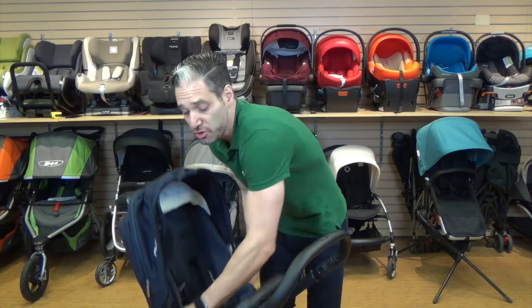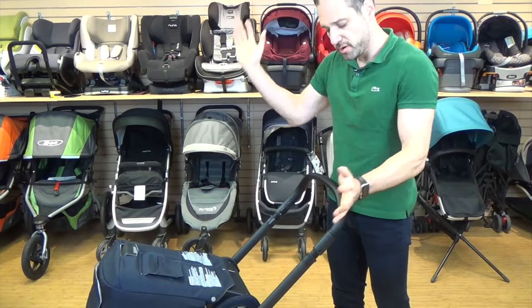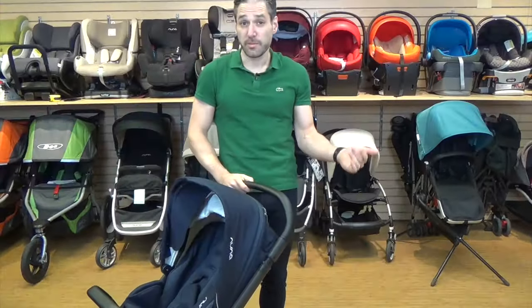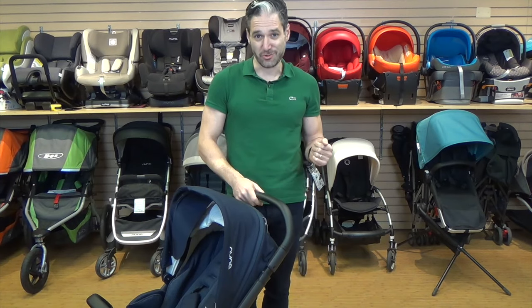The nice thing about the stroller is that you can fold it with the seat facing you or facing out. To fold with the seat facing out, you just lift this lever, push it all the way forward, and there are two little triggers on the side — that's it. It comes with car seat adapters included, so if you have a Nuna PIPA car seat or some other types of Maxi-Cosi car seats, you get those adapters included with the Mixx, so you can use it right away as a travel system.